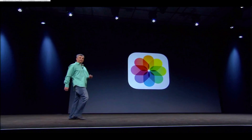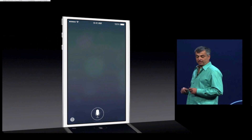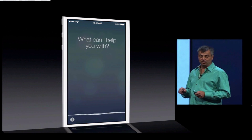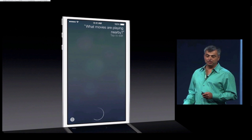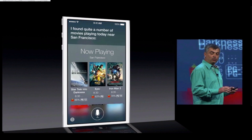Thanks, it's great to be here. So let's talk about Siri. The first thing is Siri has a gorgeous new interface. As I speak you'll see a sound wave across the bottom and you get the results in a beautiful, gorgeous, clean way.